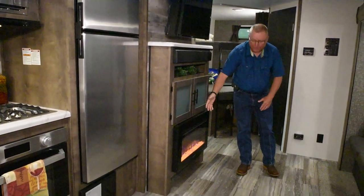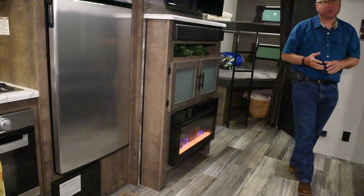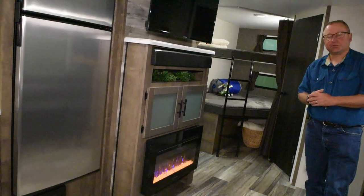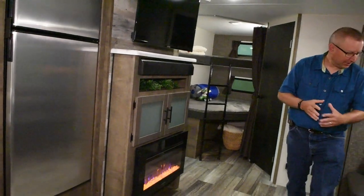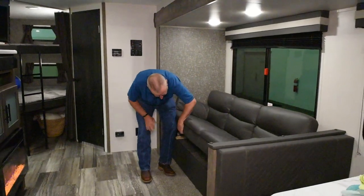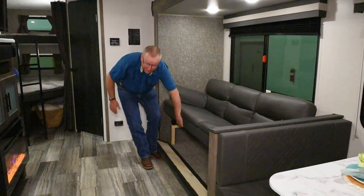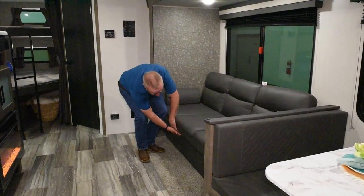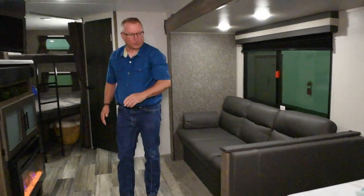This one has the optional fireplace, which will provide heat or you can use it just for the ambiance. The nice jackknife sofa is standard, and the front even flips down to make getting into your storage nice and easy.